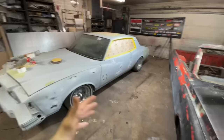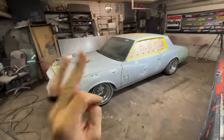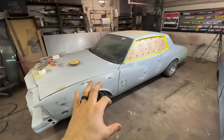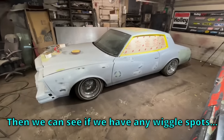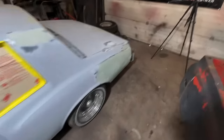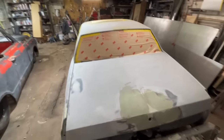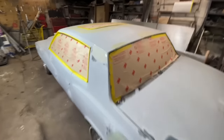This is supposed to be a jet black car and obviously it's not black right now. We're gonna hit the bodywork hard. We've actually been doing a lot of block sanding in the mornings while I've been cutting up the Blazer. I have some black sealer I want to put down by the end of this video — it'll lay out just like the gloss black will, so you can get a good idea of how it's gonna look and see if we have any wiggle spots. But first, a lot of sanding.